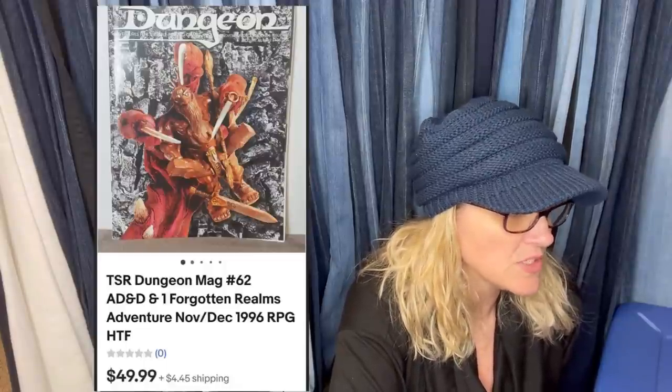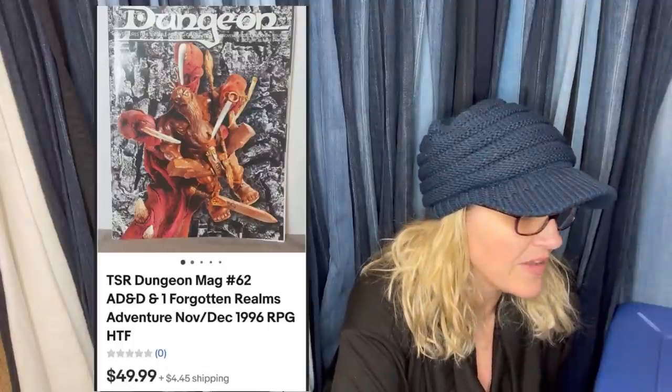I bought a box of about 25 of these Jim Shore pieces for $30 last summer. This is the only one I've listed so far. Five to seven of them are in this price range, and the rest are $12 to $25. Not a bad investment.